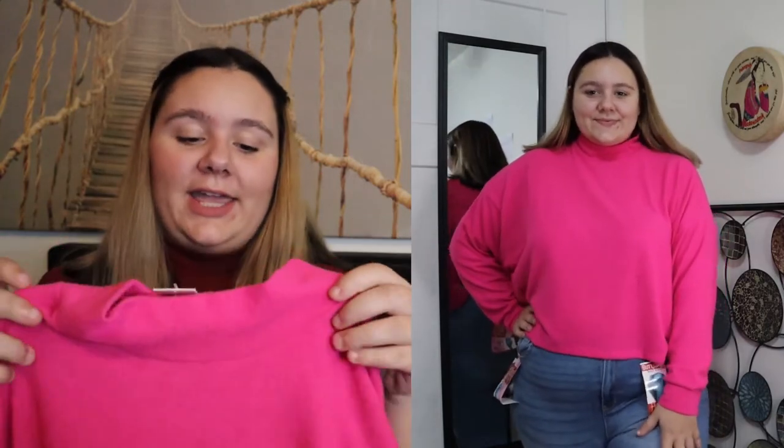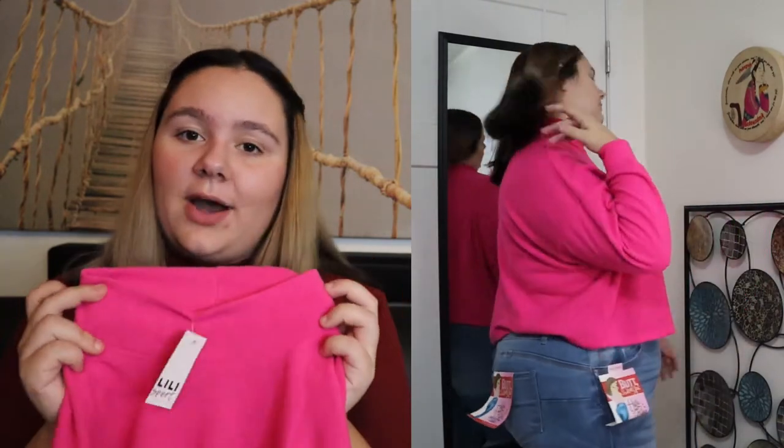The first top I have to share with you guys today is called the Plus Size Mock Neck Fleece Top. I got it in a size 2X and it was originally $9.99. It is made of fleece, so if you are not a fan of fleece texture, definitely don't pick this up. It also has a nice mock neck — and as you can tell, I'm a huge fan of mock necks. This top is from R21, by the way.